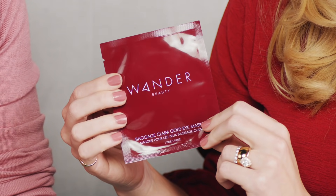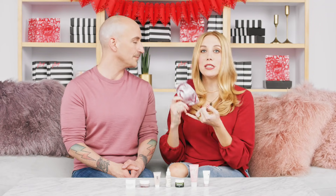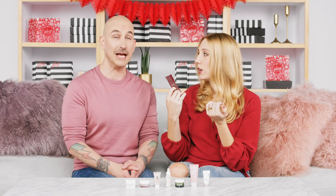Moving into skincare — from Wander Beauty we have the Baggage Claim Gold Eye Masks. Everybody is getting these! They are self-adhesive eye masks packed with serum and ingredients to help fight darkness, dehydration, fine lines, and wrinkles in the delicate under-eye area. They just look so cool — selfie approved. You guys are going to have some fun with these.